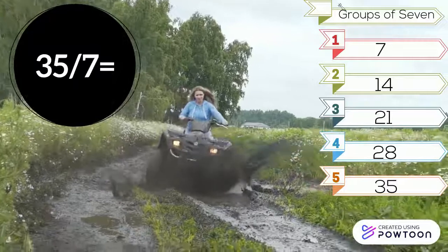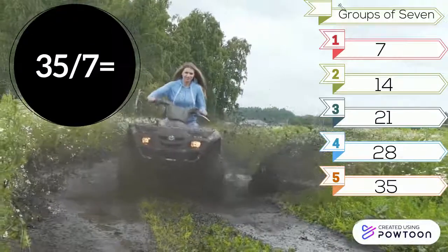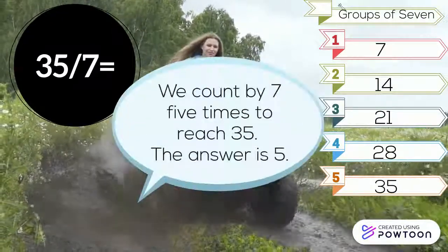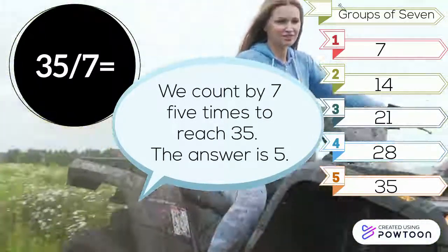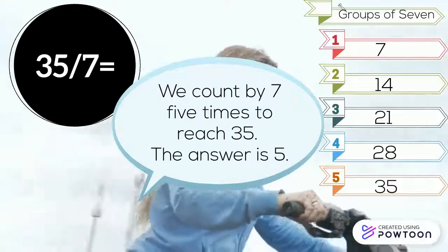35 divided by 7. Look at the groups of 7. We count by 7 five times to reach 35. The answer is 5.